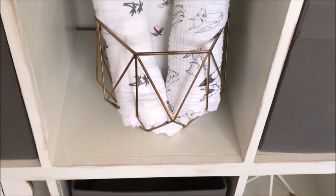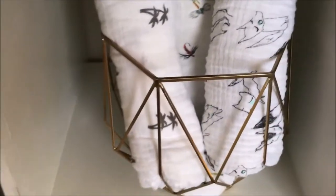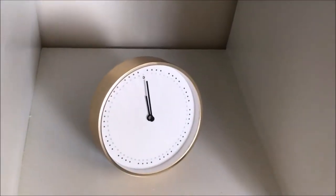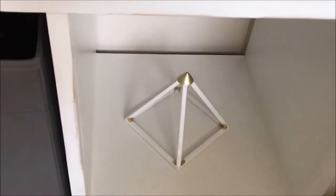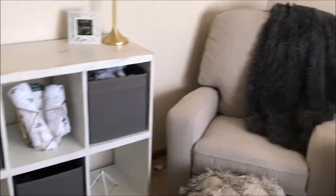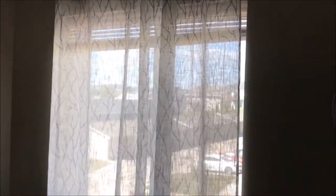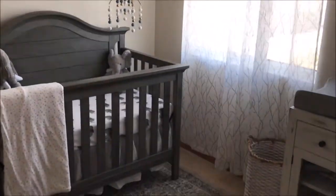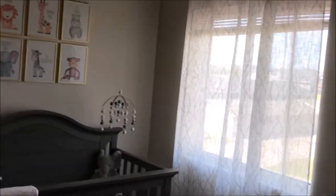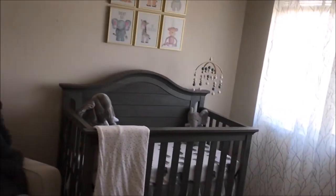Right here I have another one of those little prism blankets that matched the diaper caddy — it's that pretty bronze-gold color and I put some cute swaddles in there. Down there is a little gold clock from Ikea and a random decoration from Hobby Lobby. If I can find any of the items I'll have everything linked down below, but I hope you guys enjoyed this video and I'll see you in my next one — bye!